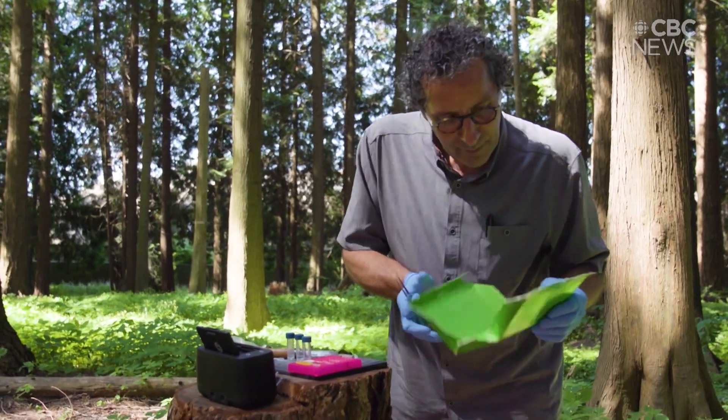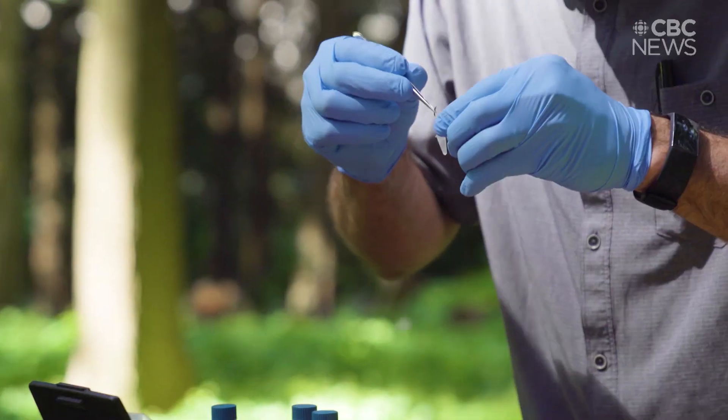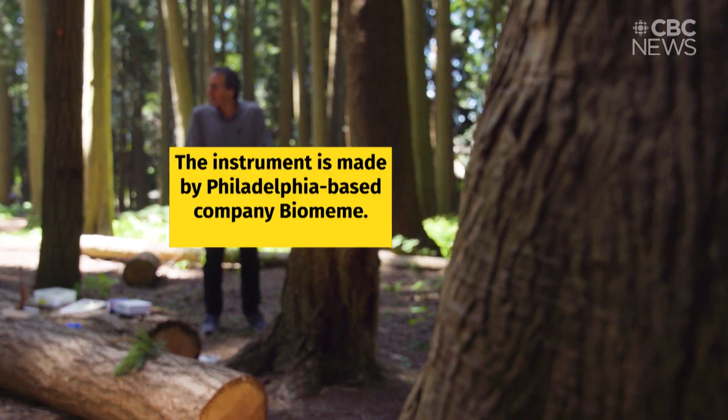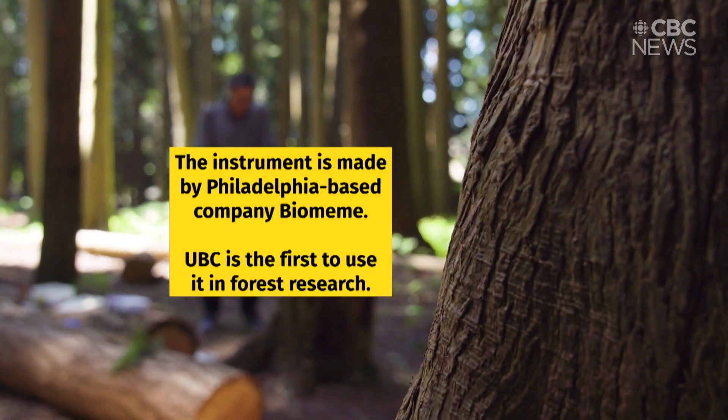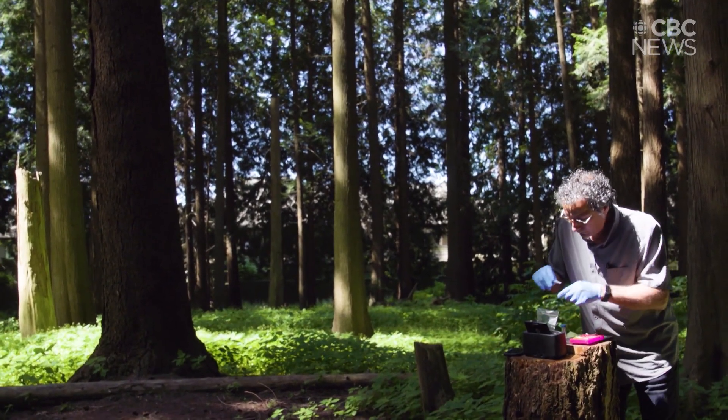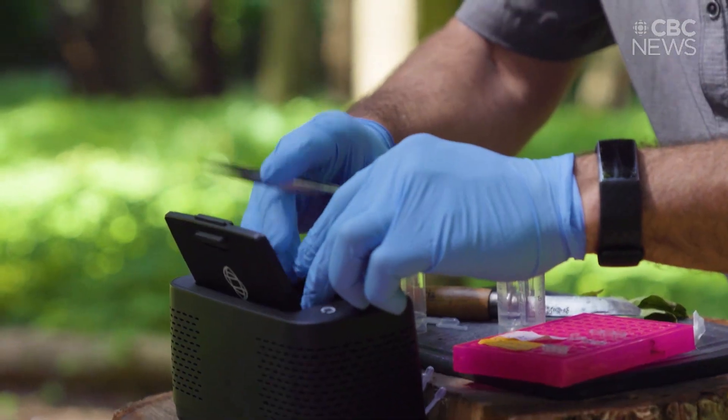If the Asian gypsy moth were to establish and then start spreading, it would be quite devastating. Having to wait to bring samples to the lab so that we can get the results really delays our ability to act rapidly.